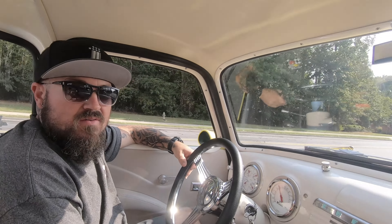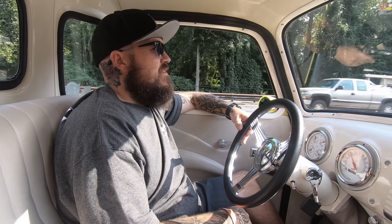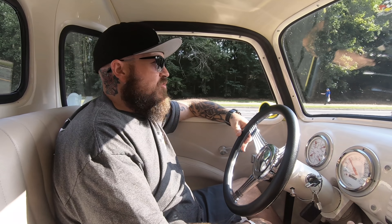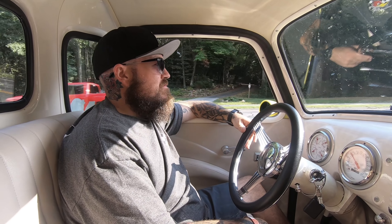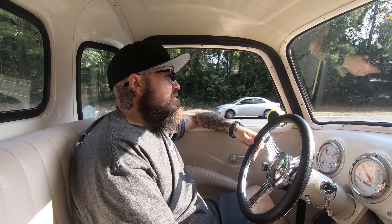It definitely cuts out some of the blind spot. It's really cool how much room is inside this cab. In a '67-'72 you're really elbow to elbow and right on the steering wheel — the steering wheel's right in your lap. You've got a smaller steering wheel, the tilt column — probably a square-body steering column — and you've got plenty of room.